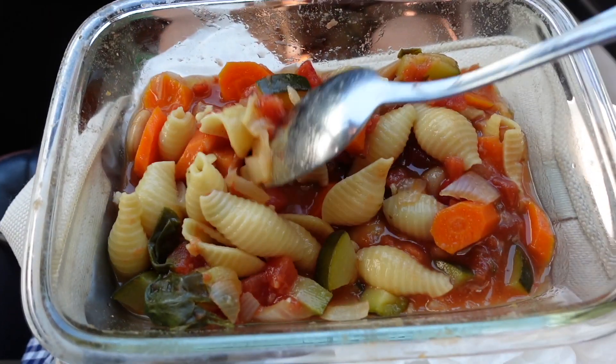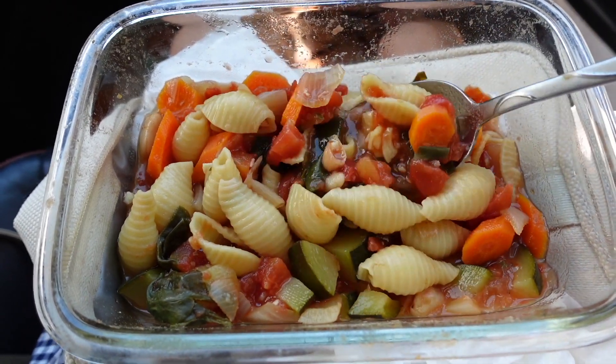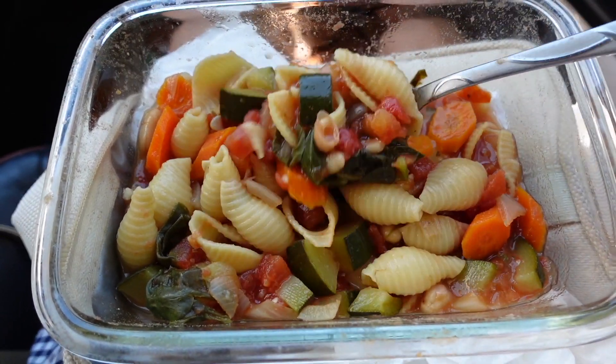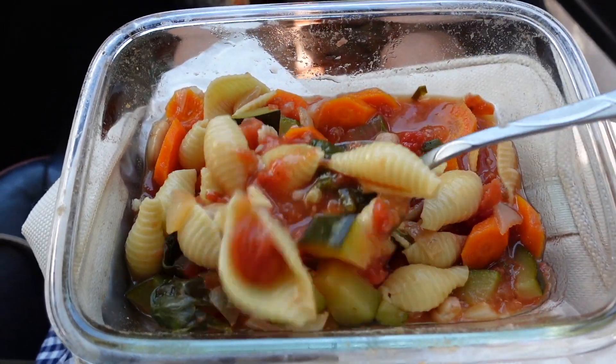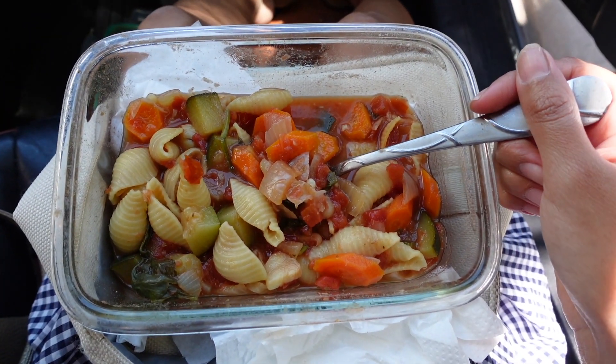He hasn't had the best day clearly, but hopefully after his plant-powered lunch he'll be in a better mood. For our lunch today, I made a recipe from the Plant You cookbook — it has a lot of oil-free, delicious, easy, simple plant-based recipes. This was the minestrone soup, our first meal of the week.